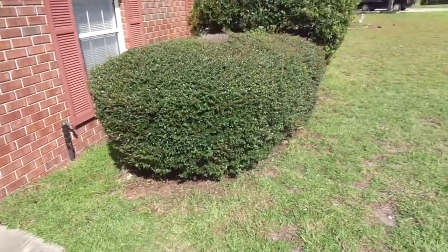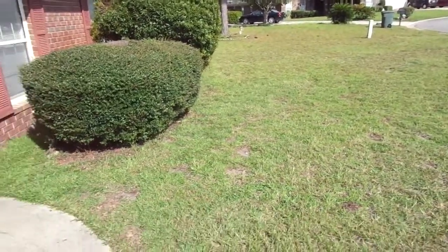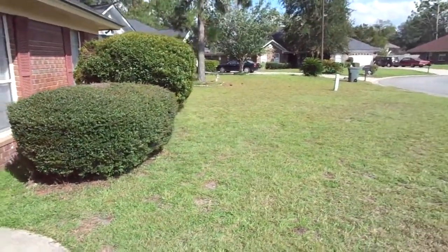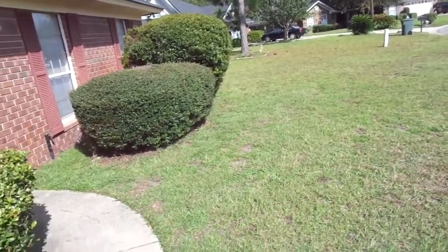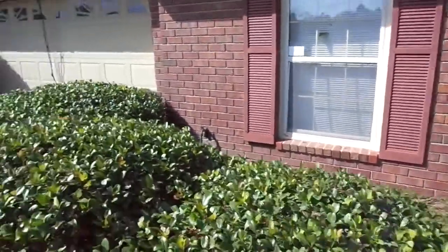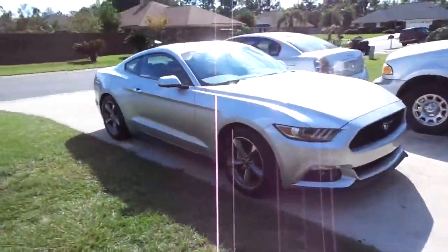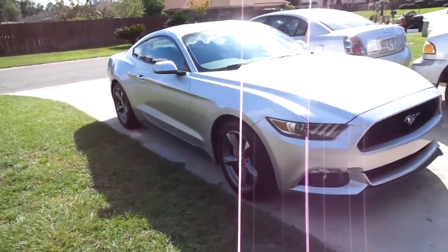I'm finna take y'all out here and show y'all this new mod I just did to the 2013 Mustang. I really hope y'all like it, because I love it. And without further ado, I'm going to show you the newest mod. The newest mod is — I traded it in for a 2017 EcoBoost.